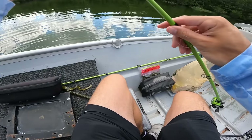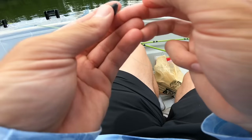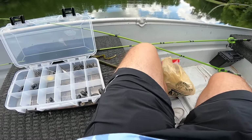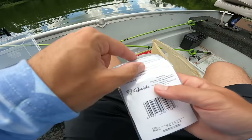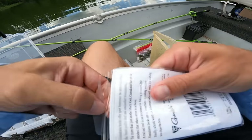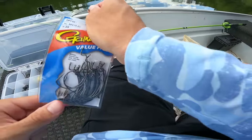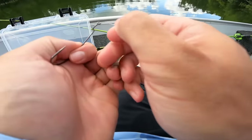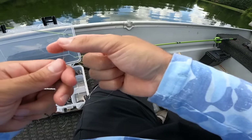I'm putting on a standard quarter-ounce bullet weight and loading up on a 5/0 extra wide gap hook. I went by Bass Pro and picked up this value pack of 5/0s, which is better when you're throwing a 12-inch worm - better than a 4/0. You can get away with a 4/0 but I feel more comfortable with the 5/0. I'm tying the uni knot.